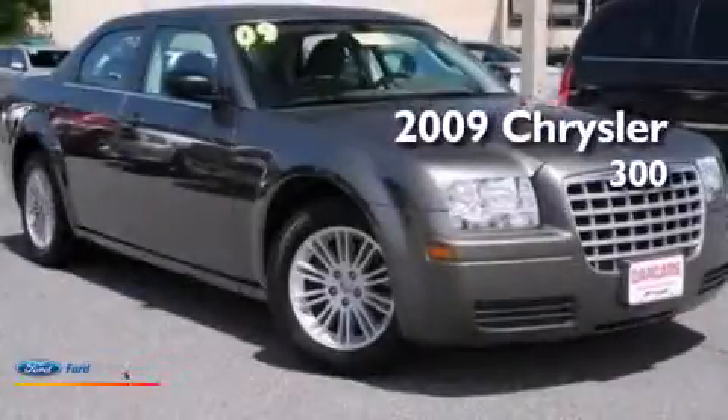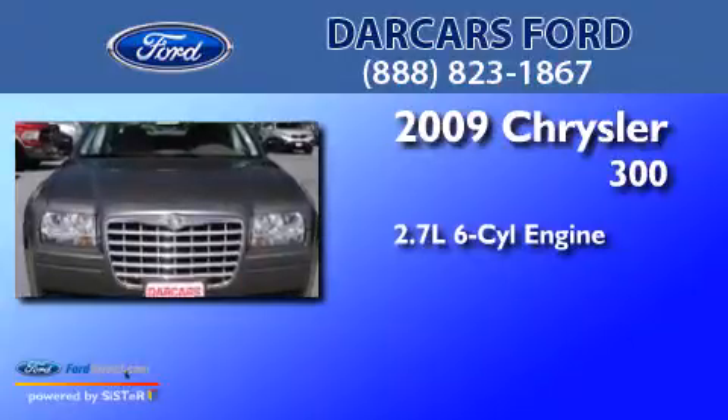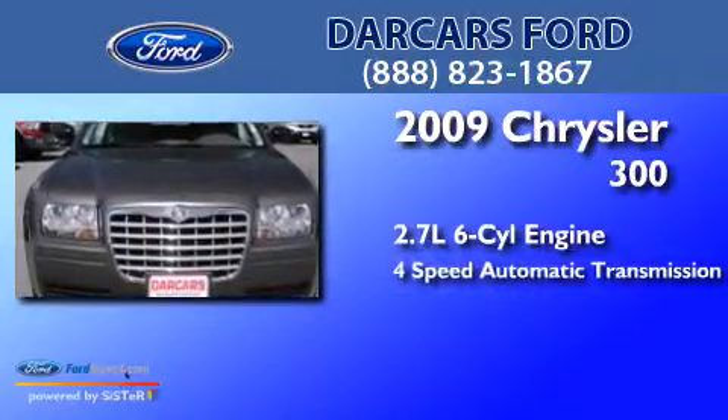This is a 2009 Chrysler 300. It has a 2.7-liter six-cylinder engine and a four-speed automatic transmission.